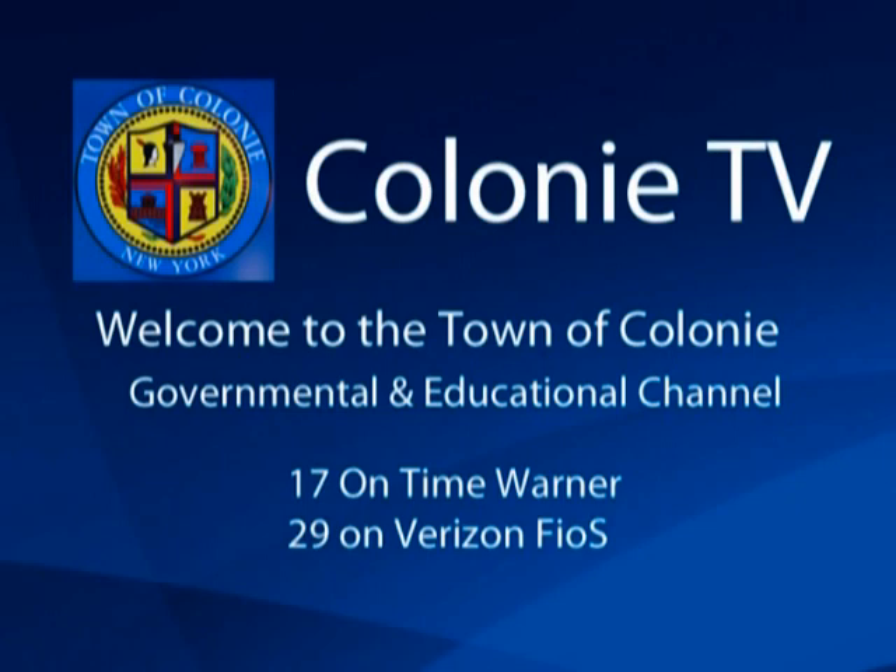Welcome to Colony TV, the governmental educational channel for the town of Colony.